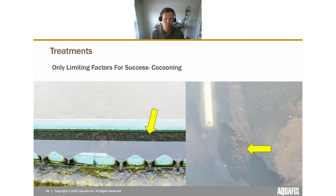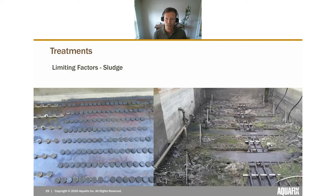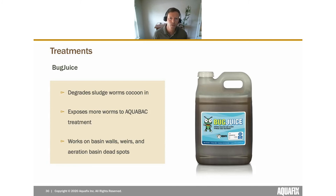For plants without much cocooning, we expect a 90% reduction with AquaBac treatment. If you have a lot of cocooning or settled sludge, it becomes important to address that alongside treatment. Here are some examples of settled sludge in a basin — you can imagine masses of red worms burrowed down into it. The reddish tint of settled sludge in some aeration basins is actually masses of red worms — potentially hundreds of thousands of them. AquaBac can kill those visible ones, but the cocooned ones are tougher.